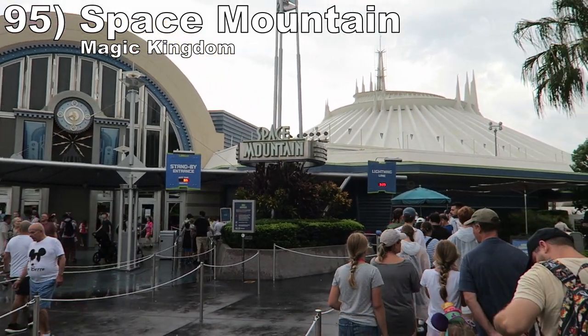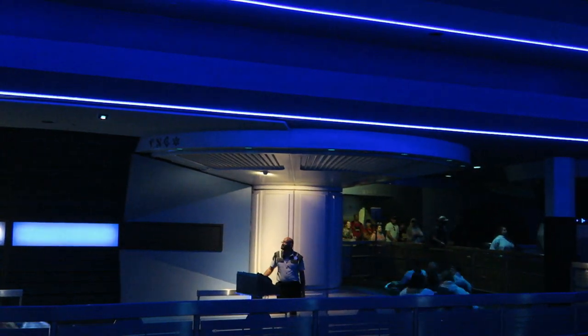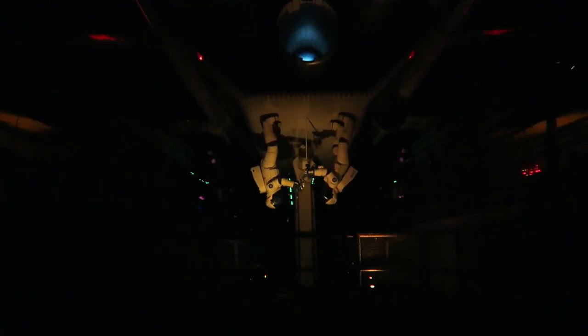Number 95 is Space Mountain at Magic Kingdom. This is a classic indoor coaster — it's very dark, but you have some stars and just enough light to realize just how tight this coaster's clearances are. The four main drops give some really good airtime in the back car and the tight helixes towards the end have some force as well. This ride is a tad jerky at points, but the trains are like riding on couches.